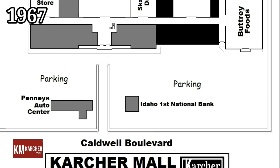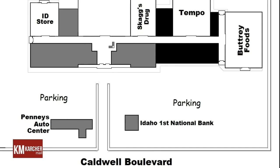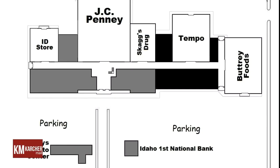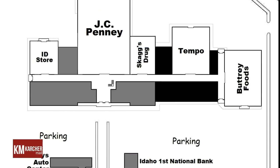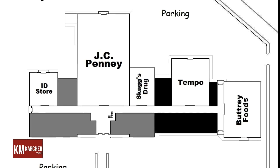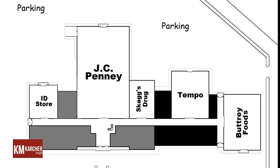Construction commenced on phase one of the southward addition on March 8, 1967. This three million dollar project expanded the existing mall southward. New stores included Irene's Fashions, Singer's Sewing Center, Skaggs Drug Center, and the Boise-based ID Store.